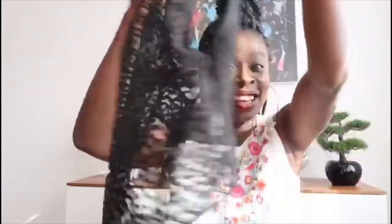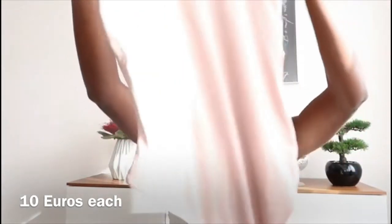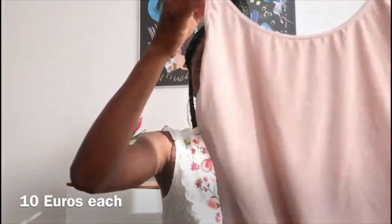Look at this top! I got two of them — this one and one in a pinkish form with glitters. The back has this cut and I just thought it would look perfect with a pair of jeans, high heels, and a blazer. They were all the same price.